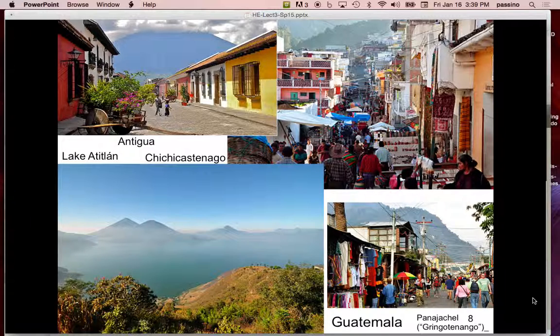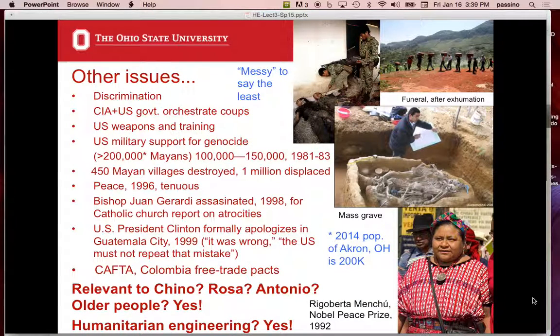This is Antigua, the old capital of Guatemala, with the active volcano in the area — you can't see the top because of the clouds. It's an absolutely beautiful area. So these locations are all within about an hour and a half to two hours of Peña Blanca.